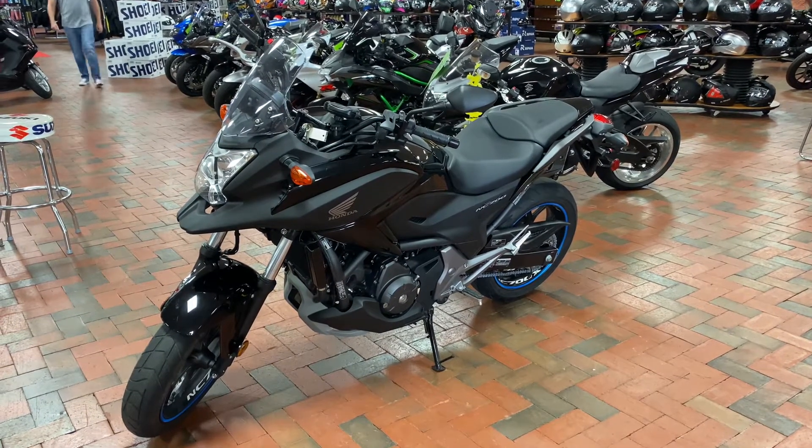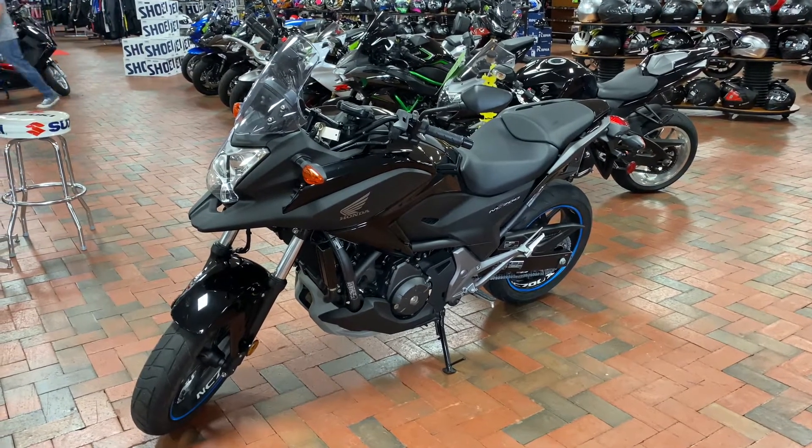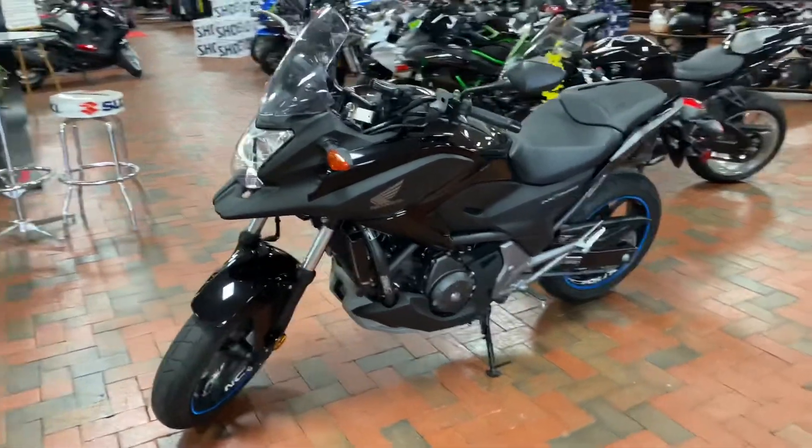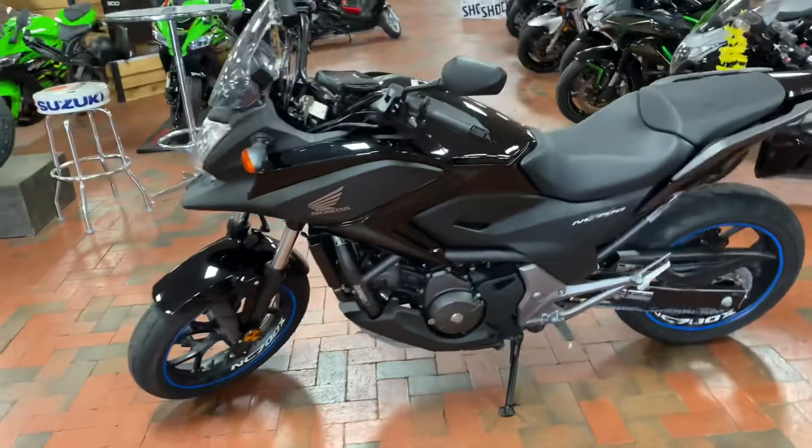Welcome to Team Charlotte Motorsports, 3004 Freedom Drive. We have a 2014 Honda NC700X on sale for you guys. This is a really unique bike, mainly because it's an automatic motorcycle, so there's no clutch or shifter.